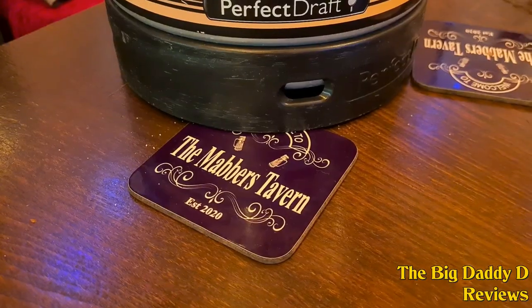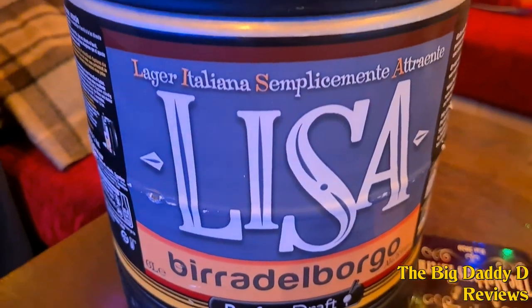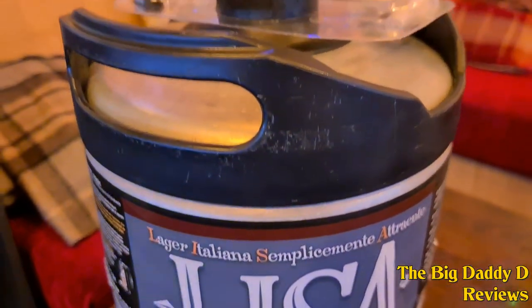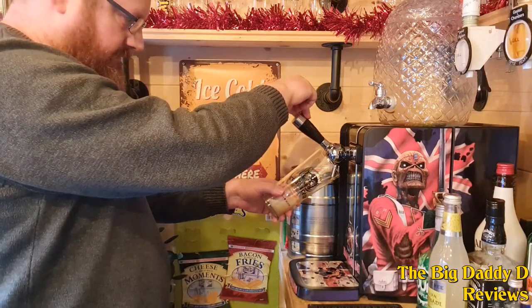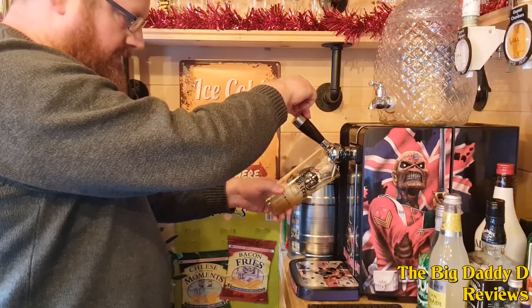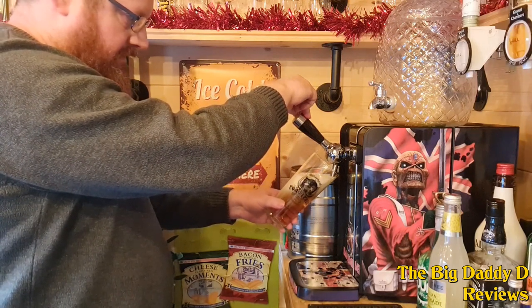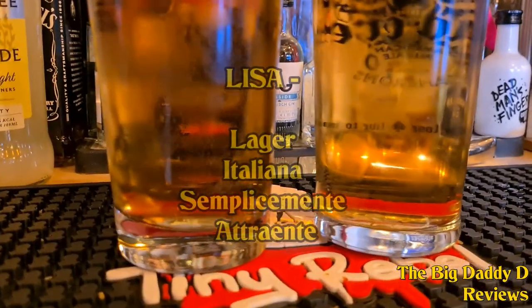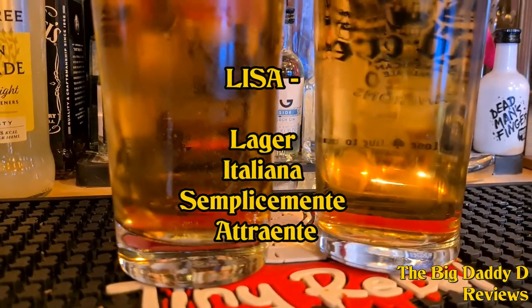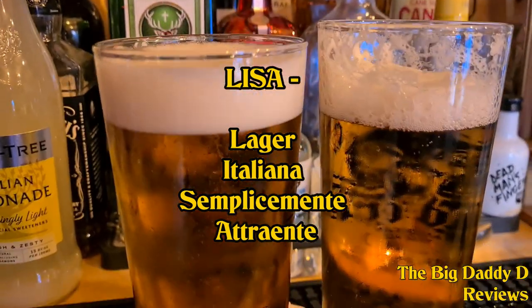Next up we have an Italian lager — Lisa — which is a bit of an odd name for an Italian lager. It's probably the least Italian name for a beer I've ever come across. You've got your obvious ones like Peroni and Birra Moretti. Getting this in sounds like I'm having a conversation with my wife — yes, her name's Lisa as well. The name Lisa is actually an abbreviation — it stands for Lager Italiano Semplicemente Altre. I've probably butchered the pronunciation of that.